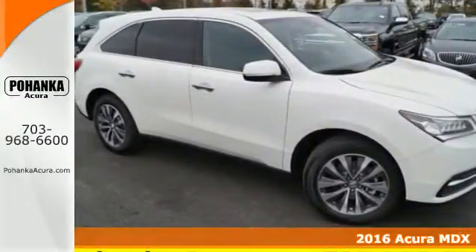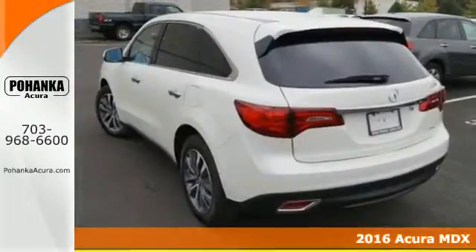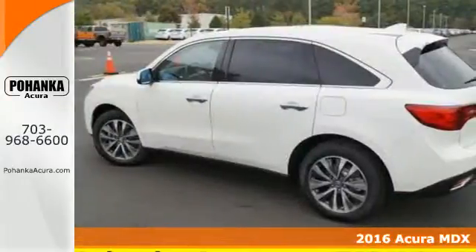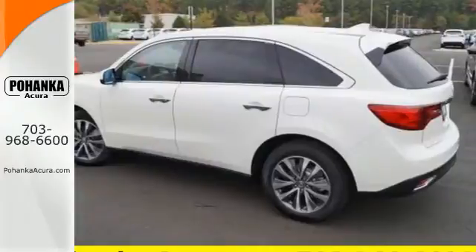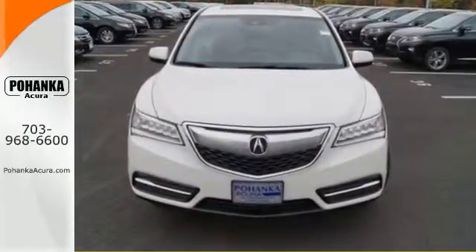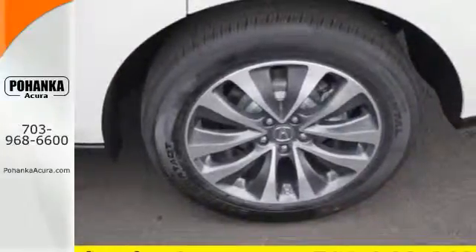It's a 2016 Acura MDX — a luxury crossover that is ready to pamper both driver and passengers. Every inch of the luxurious cabin exhibits a meticulous amount of design detail. Even the second row sits higher than the front, creating a theater-style seating arrangement.